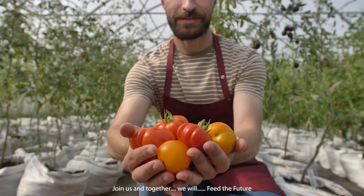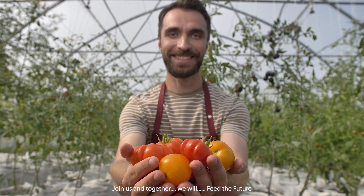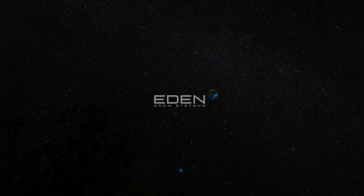Join us and together we will feed the future.